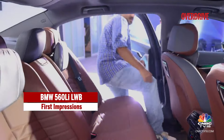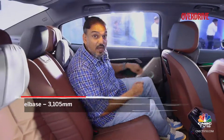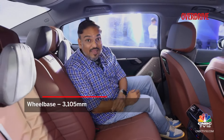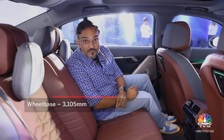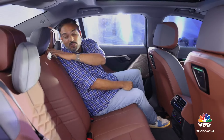We hear that this will be a longer wheelbase car than even the new E-Class coming into India. That will have 3,094 millimetres of wheelbase — you heard that first on Overdrive — whereas this one has 3,105 millimetres, so still 11 millimetres longer.